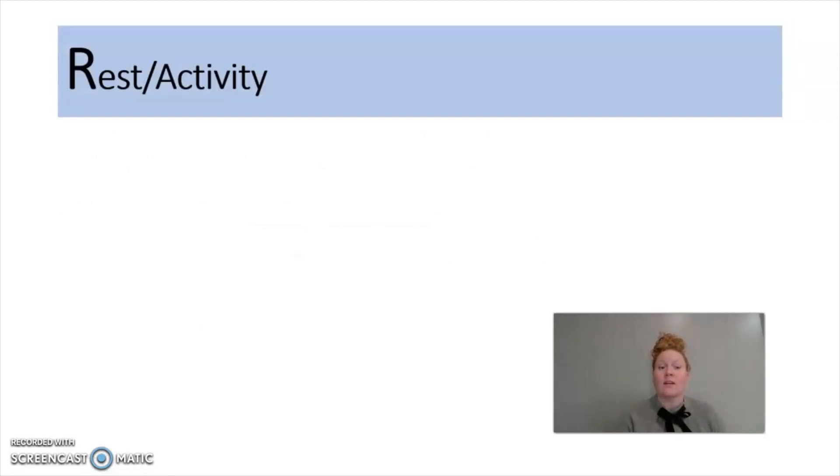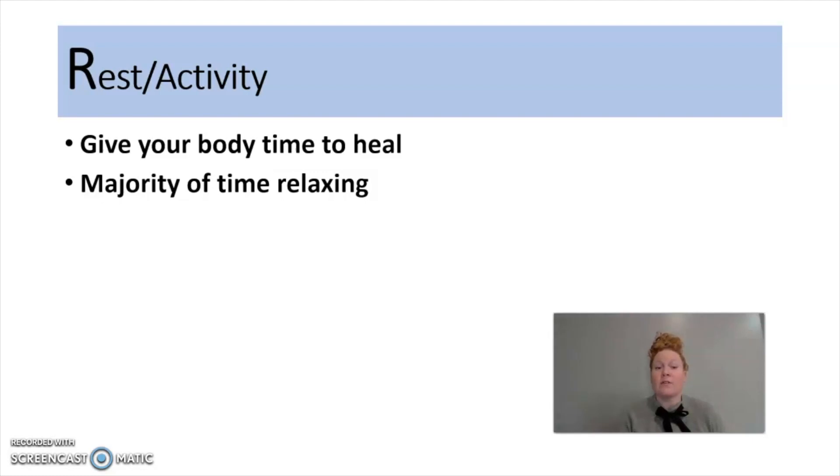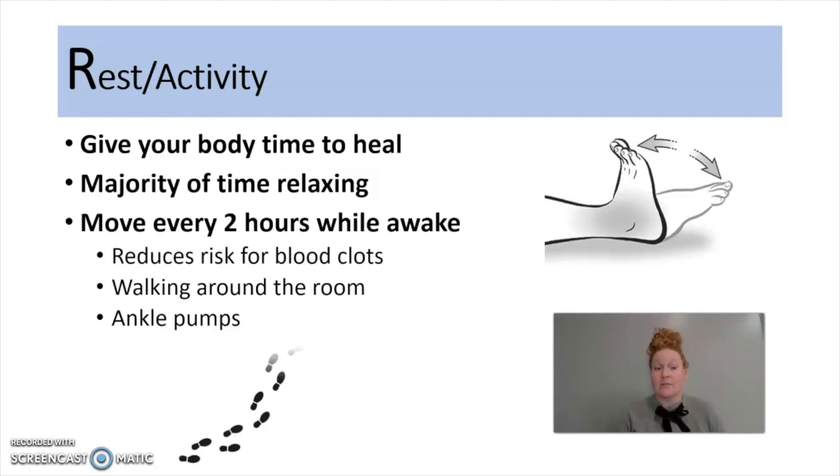R is going to stand for rest and activity. You're going to want to give your body time to heal and spend the majority of your time relaxing, but you're also going to want to have some activity. My suggestion would be every two hours while awake, move. If you can get up and walk, that would be best. But if you're unable to walk around the room or house, I would suggest ankle pumps, which are pictured in the corner. The reason we're suggesting activity is to reduce the risk for blood clots, which we talked about in the previous video as one of the complications of COVID.